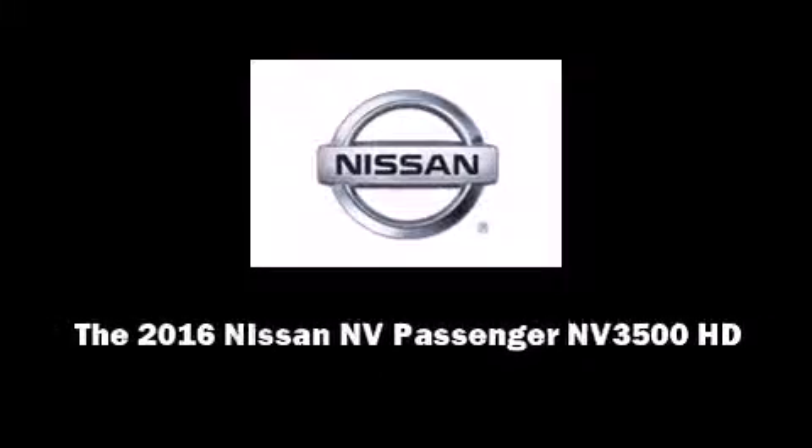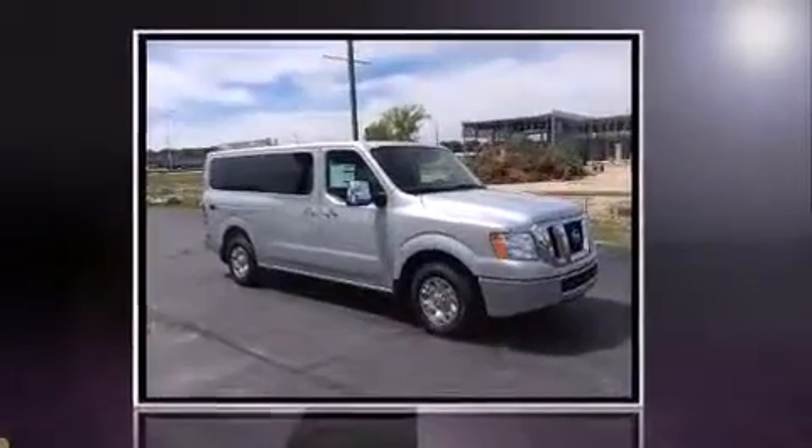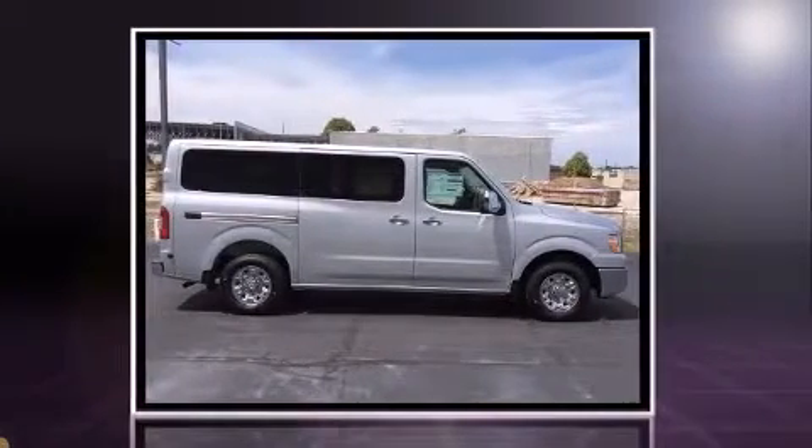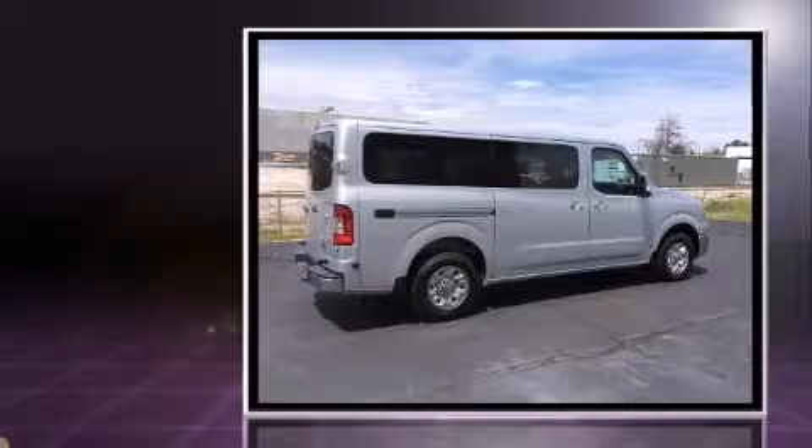Introducing the 2016 Nissan NV Passenger NV 3500 HD. It features an automatic transmission, rear-wheel drive, and a 4-liter, 6-cylinder engine.